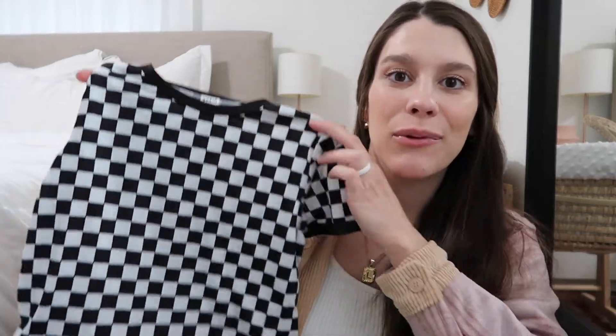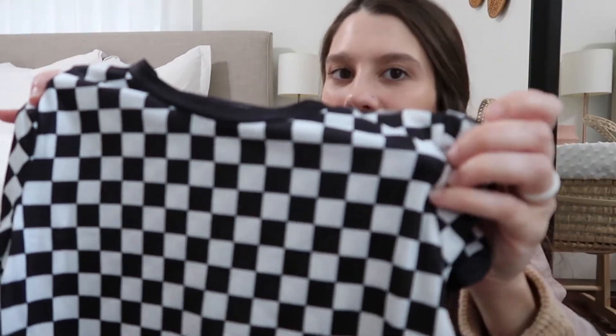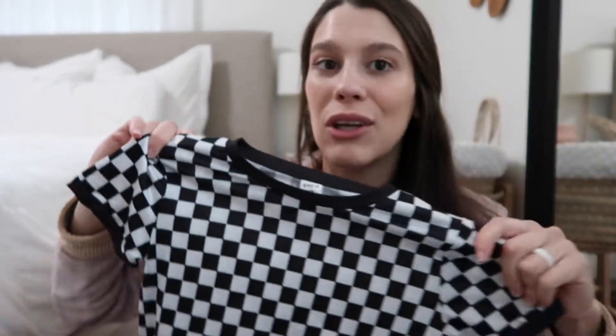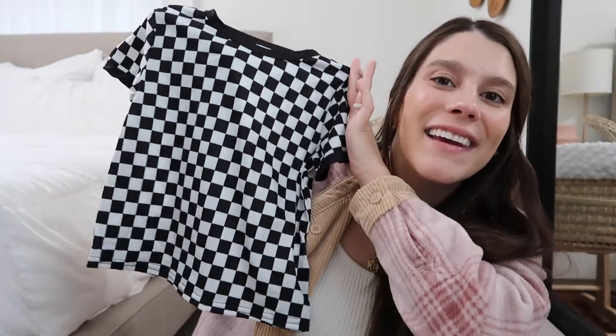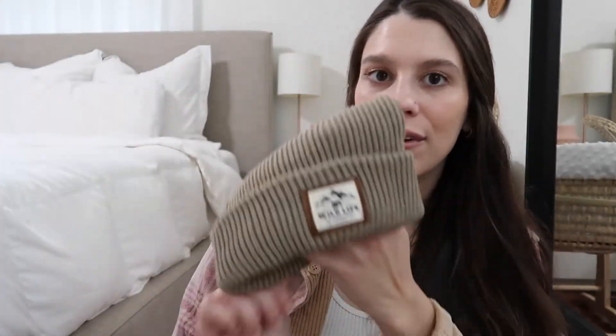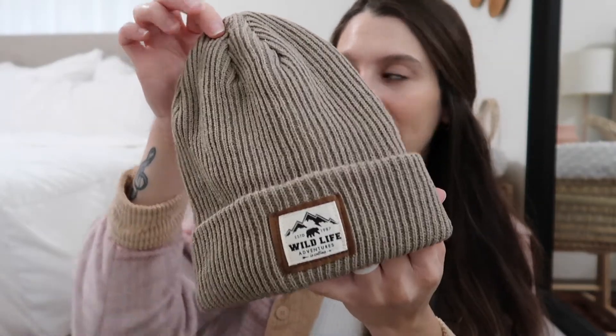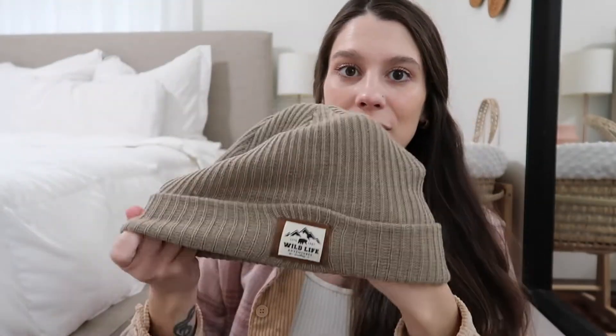I got him another graphic tee — this one is a checkerboard print, which is also super trendy right now. I thought the print was really cute; he's going to look like a little skater boy with this on. I also picked up a little beanie for him in a neutral tan color that says 'wildlife' on it and is super stretchy.